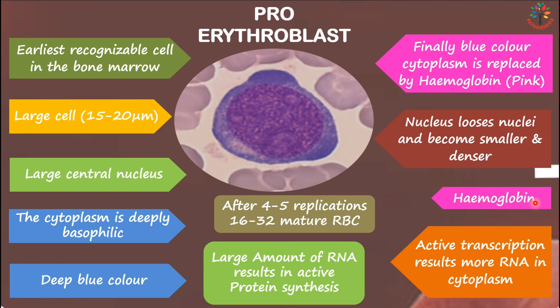As the cell matures, the nucleus loses its nucleoli and becomes smaller and denser. The deep blue cytoplasm is gradually replaced by hemoglobin, and the color becomes pink. One erythroblast undergoes 4 to 5 replications and can form 16 to 32 mature red blood cells.